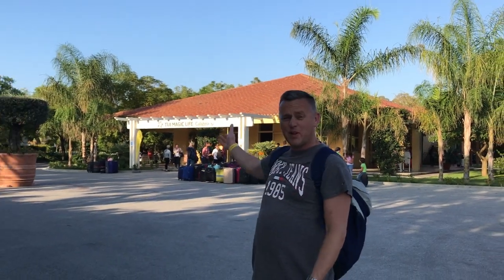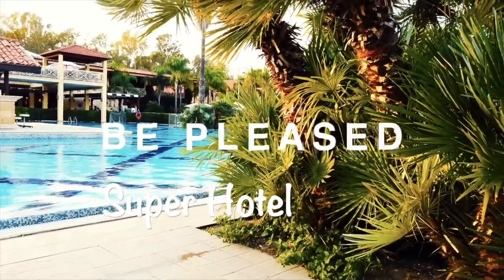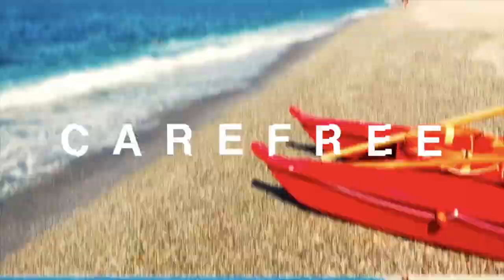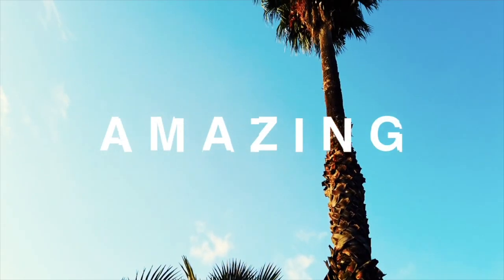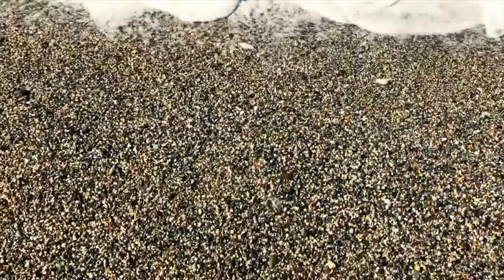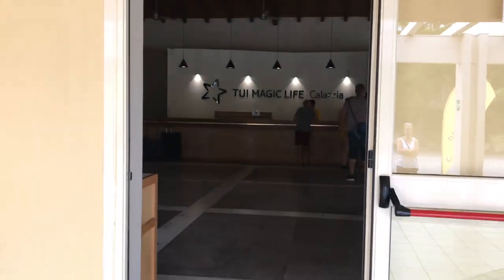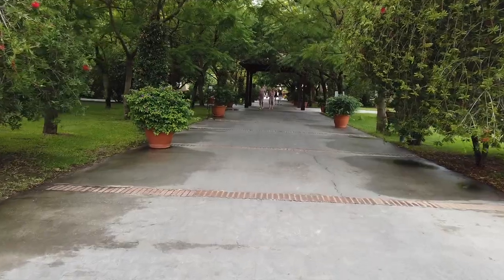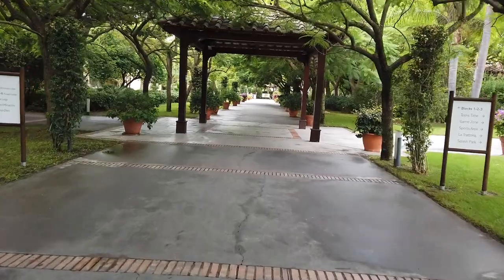Welcome to Magic Life Calabria. Straight off the bus you arrive at the reception — if you get there nice and early at the front of the bus queue you'll get in pretty quick. This is the main route from reception up towards the living quarters and all the rooms.